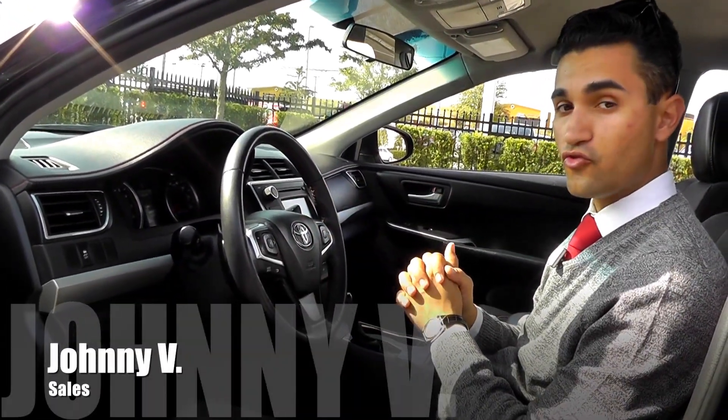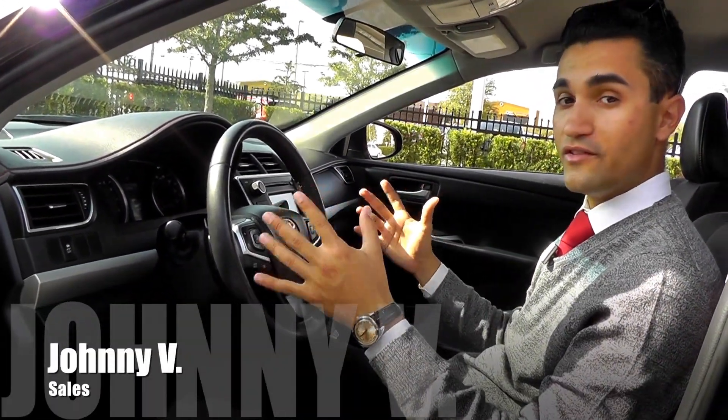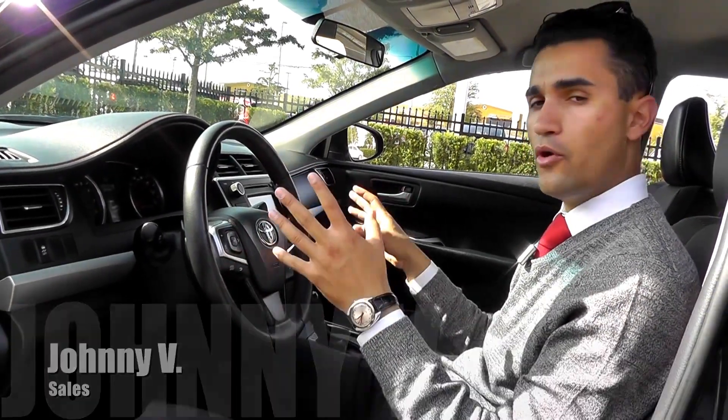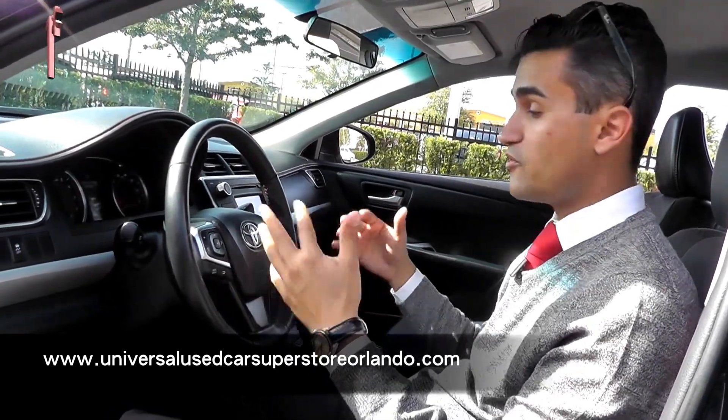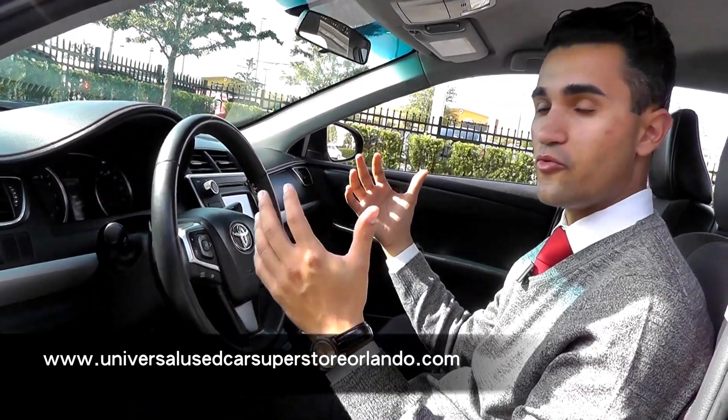Hey guys, Johnny V here at the Universal Used Car Superstore, and I'm sitting inside of a 2016 Toyota Camry. I want to show you a couple points to focus on while we're in here. One thing I love about Toyotas is their interiors — they always do a really good job, especially on these SEs, because you get the best of both worlds.